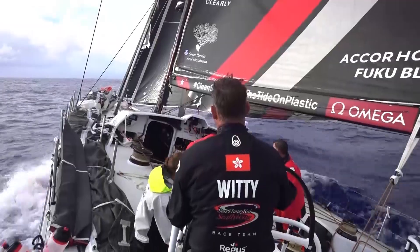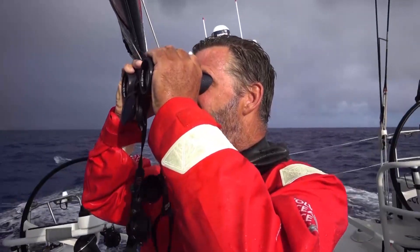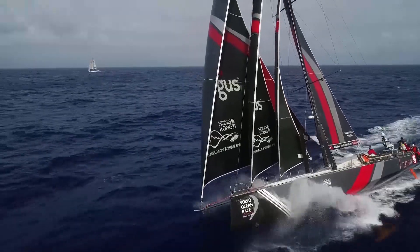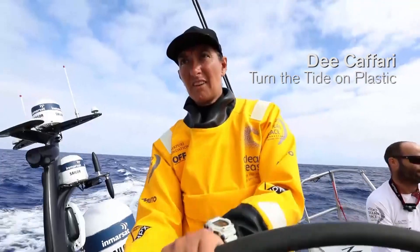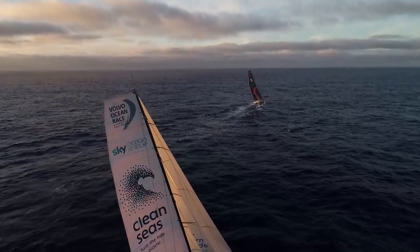After struggling earlier in the leg, Hong Kong's Sun Hung Kai Scallywag fought their way back into the mix, drawing level with Dee Caffari's Turn the Tide on Plastic. You can see we're 2,500 miles to go, 10 days more sailing, but 11 days into the leg, we're about 200 metres in the lead and they're half a mile away. I'm pissed — they're still there. I want to get rid of them. Bloody Scallies.